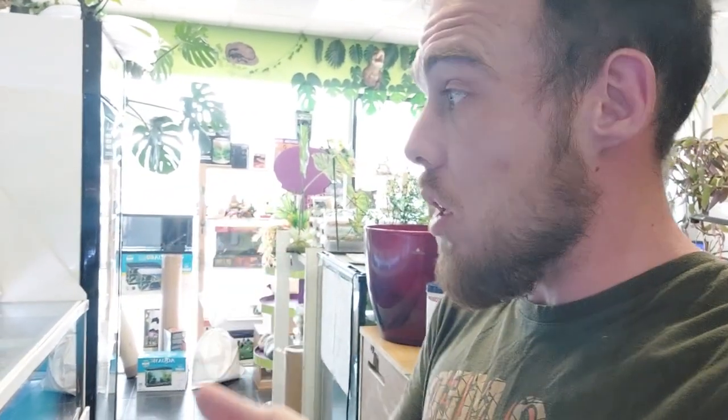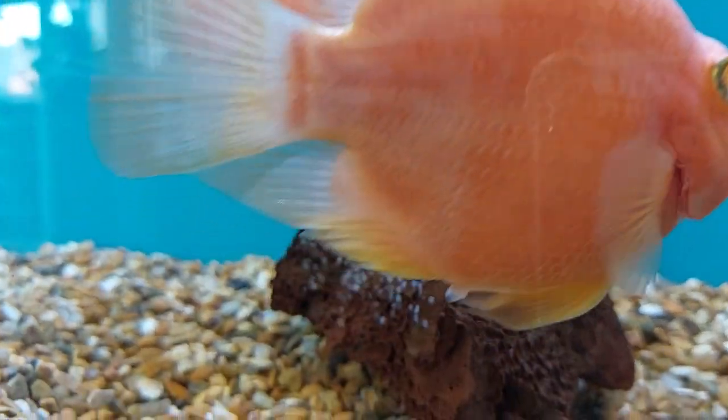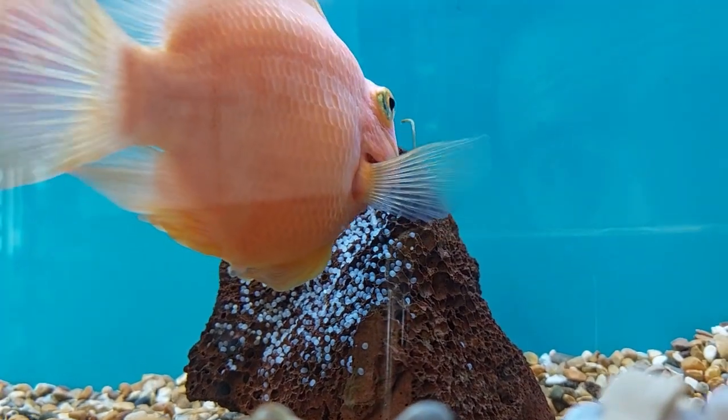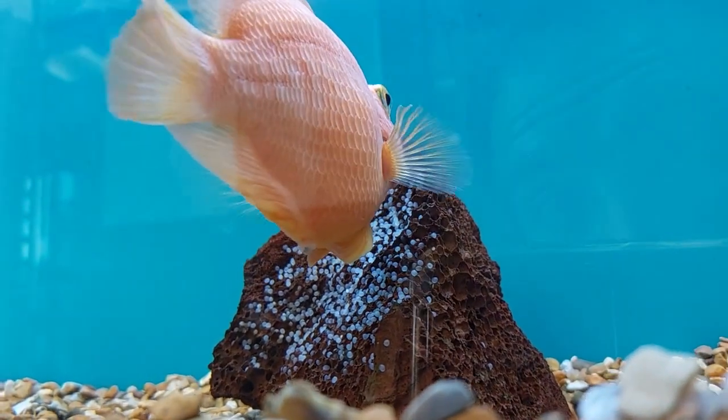The eggs really should hatch within two to five days. The white eggs were either bad ones or unfertilised ones. If they're not fertilised, they will all turn white and they will never hatch. They should have been fertilised between one and four hours after the eggs were laid. So depending on whether the male did that or not, it depends if we're going to get any good ones. We're on day two, so we should know in two or three days whether we've got fertilised eggs or not.